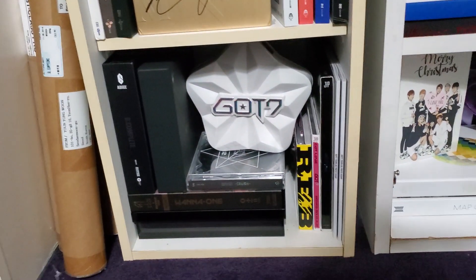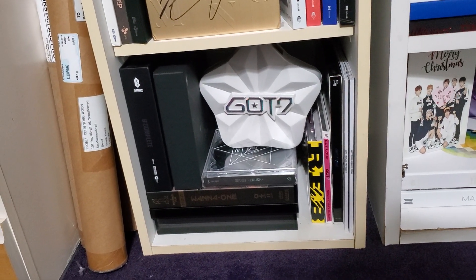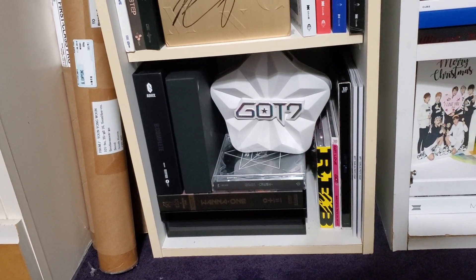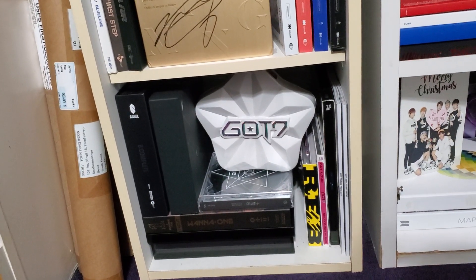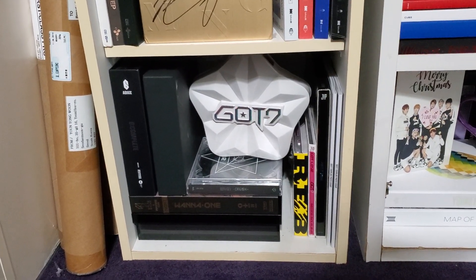This is my miscellaneous shelf. So I have GOT7, Red Velvet, 2NE1, IKON, 2PM, and AB6IX. That's just kind of where they go because I don't really have any more of their albums. I plan on trying to get all of 2PM's albums eventually, but that'll be a slow process.